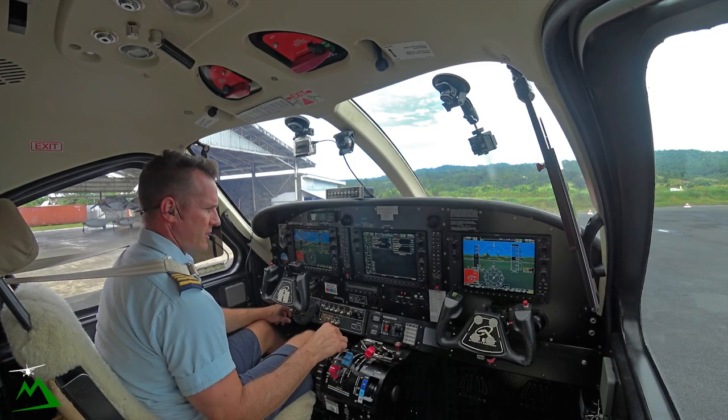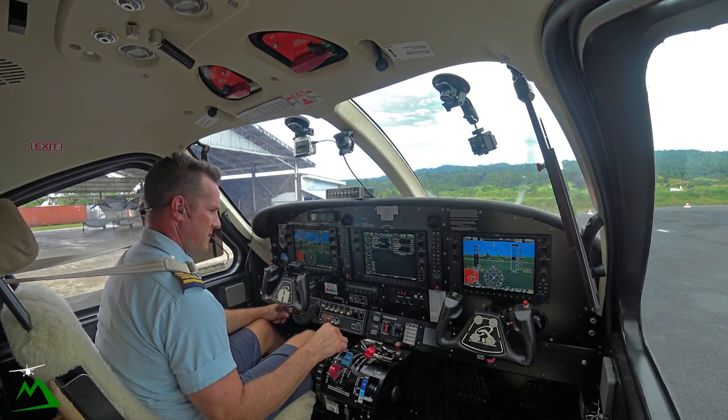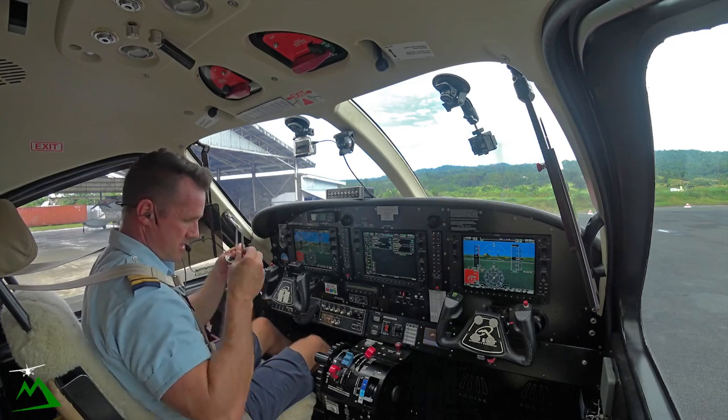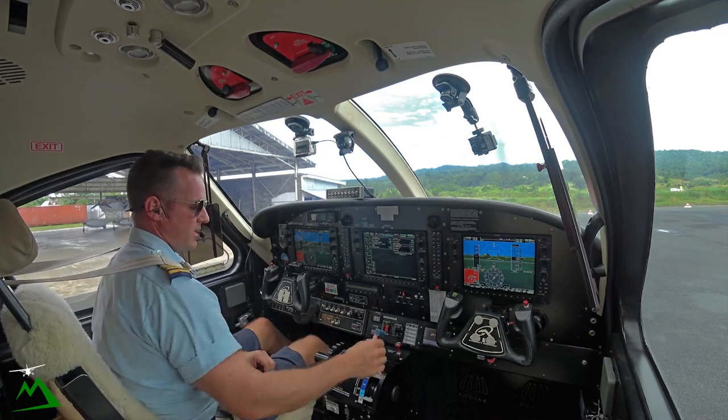Generator alternator on. Alternator on. Aux bus on. Our VHF tracker is on. There, prop forward.